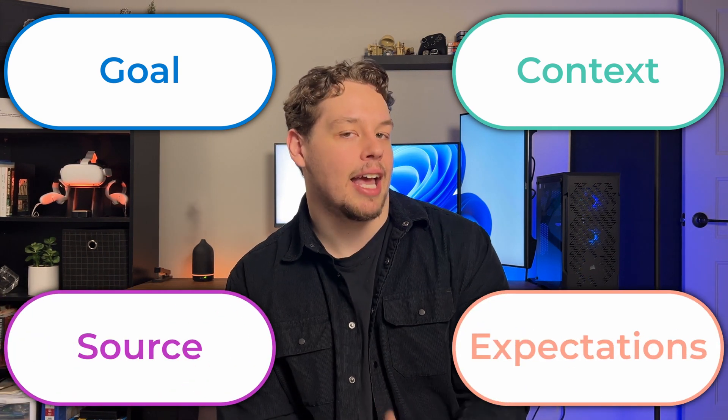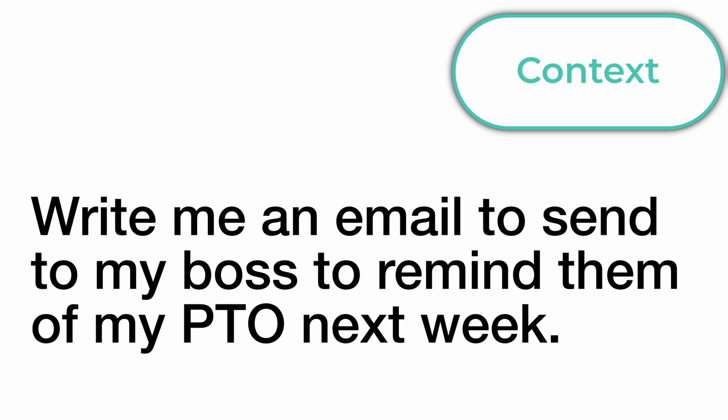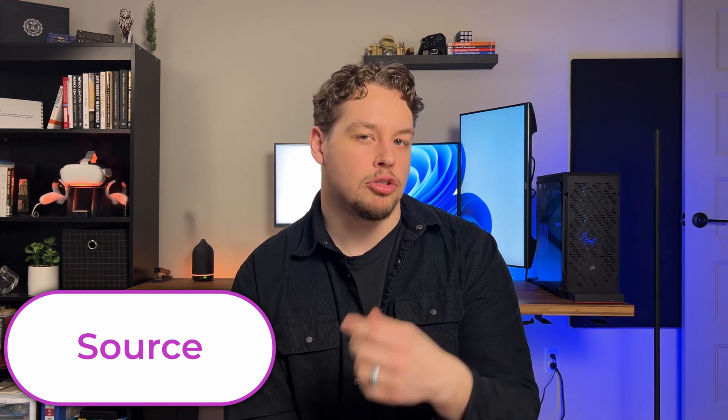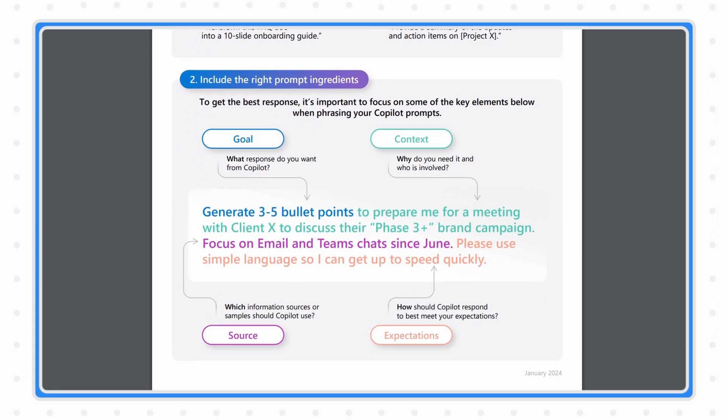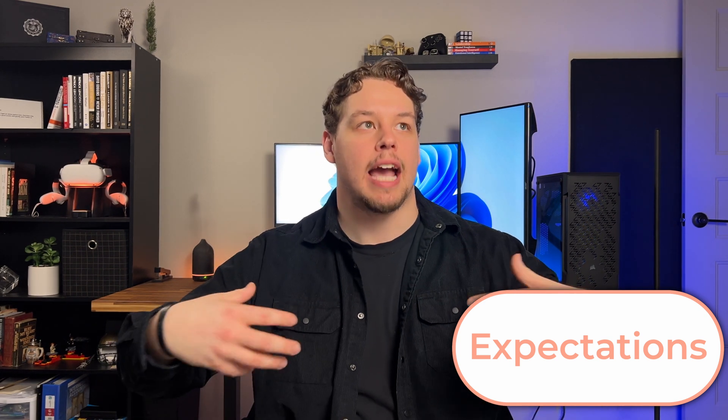Microsoft says that your prompt should include a goal, context, sources, and lastly expectations. The goal is essentially what you want Copilot to do — write an email, build a PowerPoint deck, etc. Context fills in the gaps around the goal, like the difference between "write me an email" and "write me an email to send to my boss to remind them about my PTO next week." Providing sources tells Copilot where to look for information, for example focusing on email and Teams chats since June. Expectations describes how the output should feel — professional, fun and upbeat, or even speaking like a certain movie character.